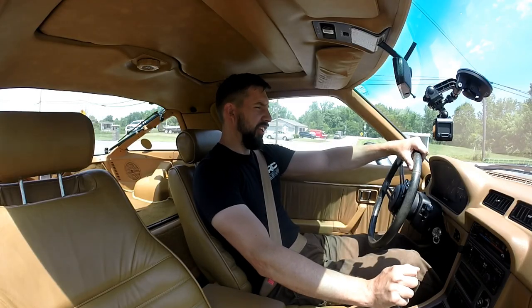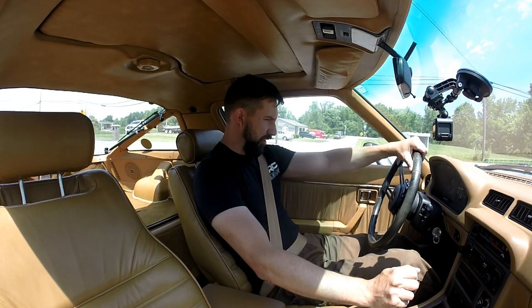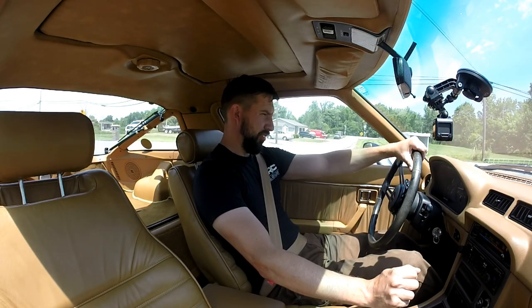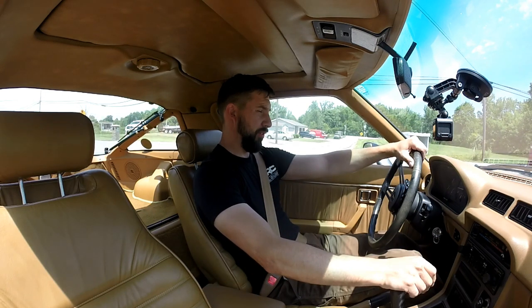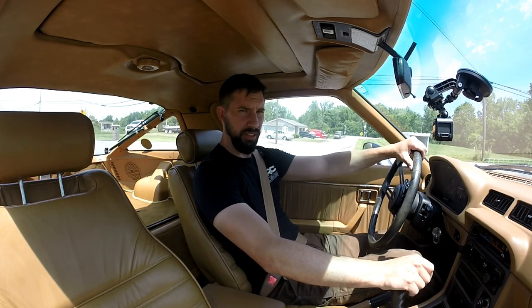Here's a little in-car driving on the 83 RX-7. This is the GSL model — 83 GSL, all-tan interior, black exterior. I've never in my life actually seen a black with all-tan 83 RX-7, so it's definitely on the rare side.